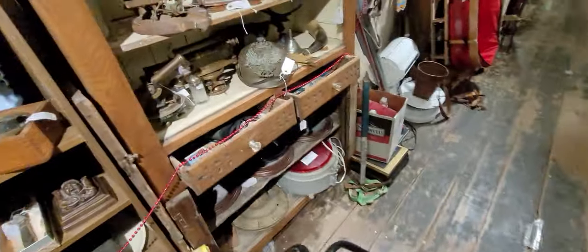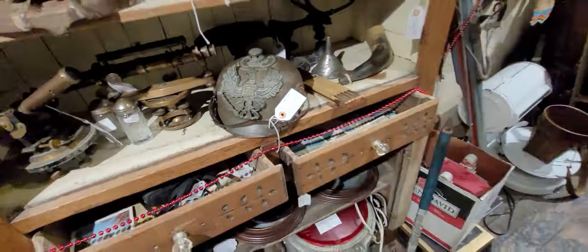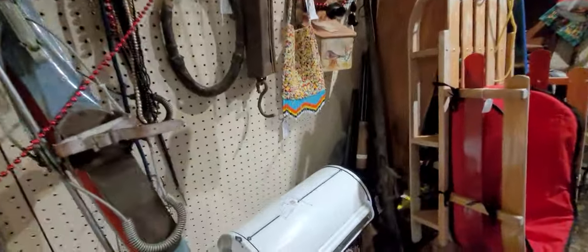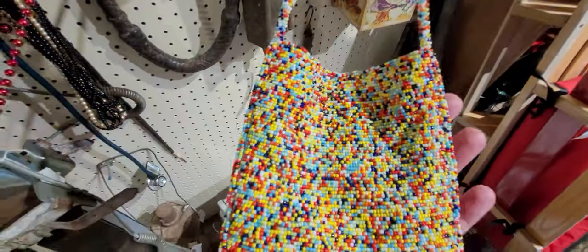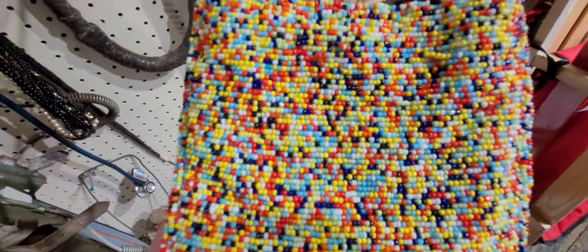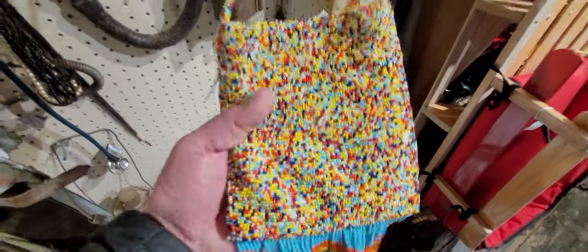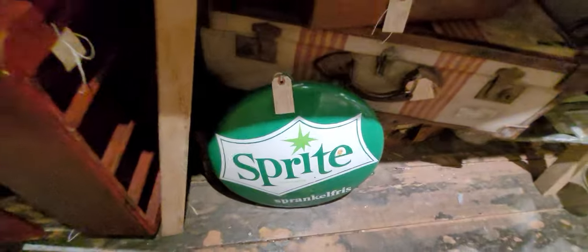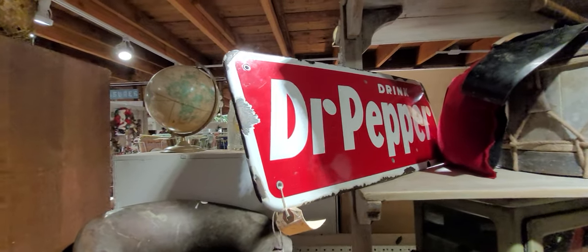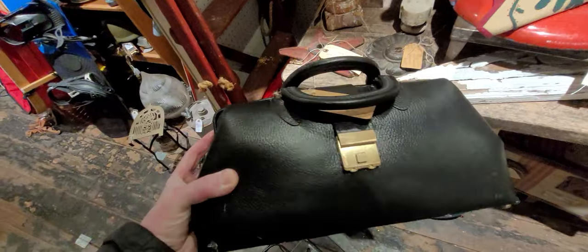Pretty white and red plates — look at this. Look at this bead bag, isn't that pretty. It's a doctor's bag — it's not very old, but it's still nice.